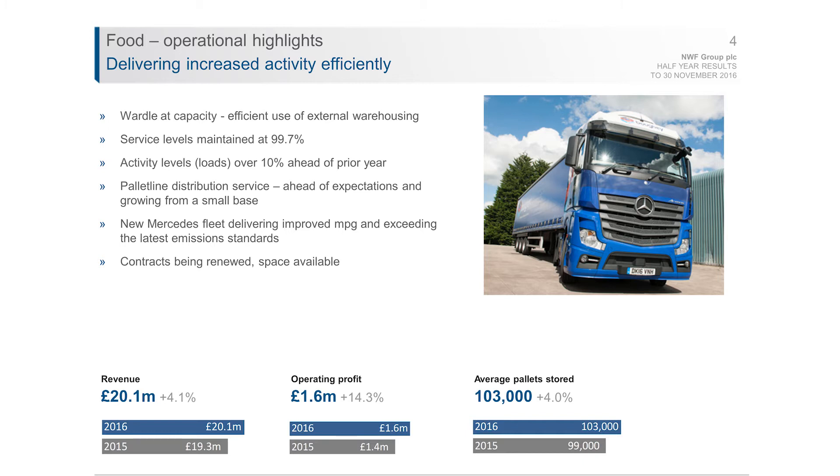We're also renewing major contracts. We've recently signed a new two-year contract with Prince's Foods, at lower storage levels than they've previously stored with us as they have some overflow warehousing of their own in different parts of the country. That's a key contract but also allows us to have space for additional customers' products and new customers to come on board. Operating profit is up 14% and storage levels are also up.